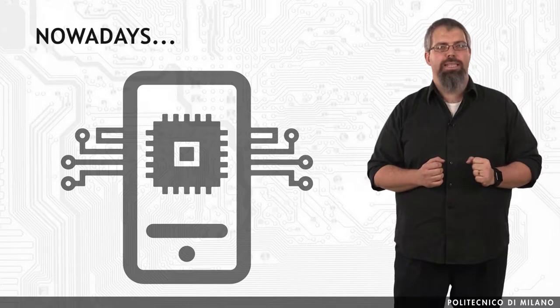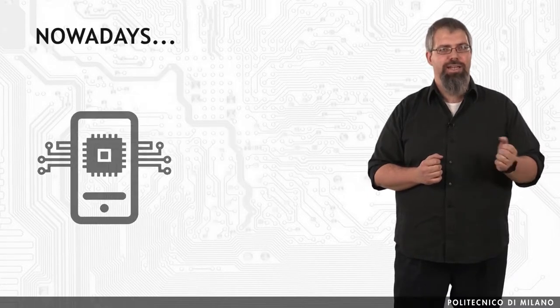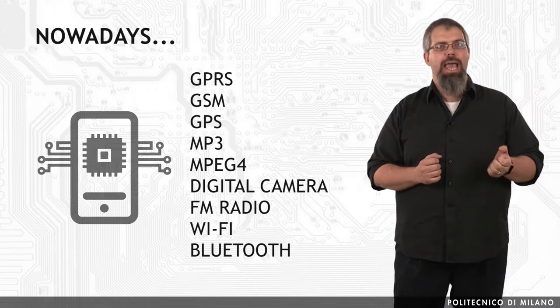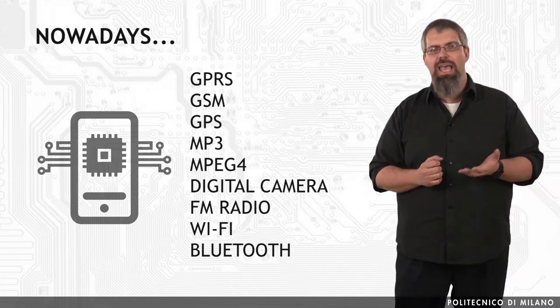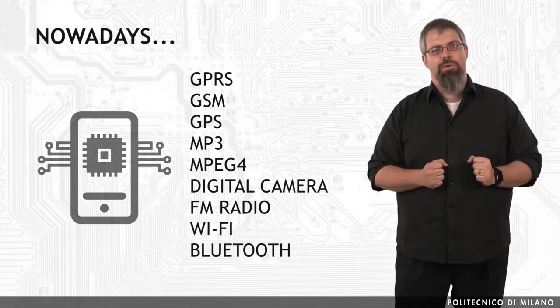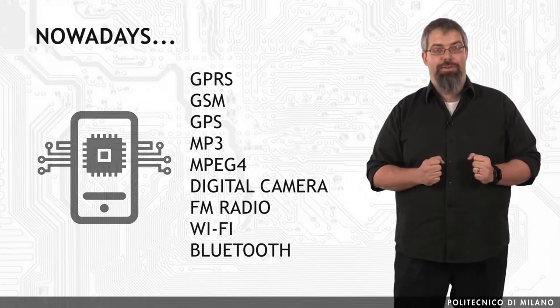The mobile phone is a typical example of such technologies, integrating GPRS, GSM, GPS, MP3, MPEG-4, digital camera, FM radio, Wi-Fi, Bluetooth — just to bring some examples — and you have it all on your mobile phone.